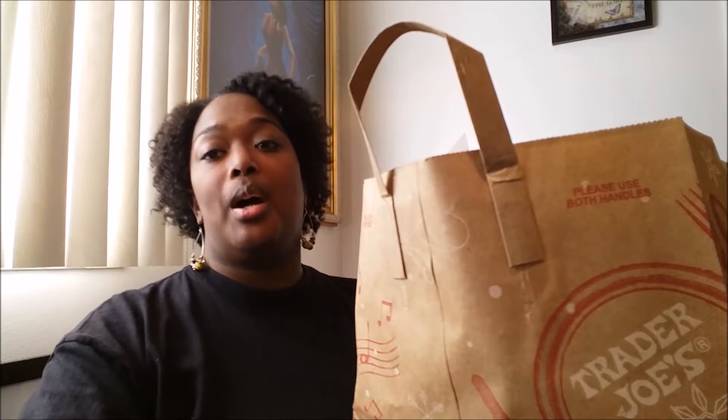Hey guys, Ebony here. Welcome back to my channel. Today I just want to stop in to quickly show you a haul that I did from Trader Joe's. It's basically a lot of different items that I have not tried before, so I'm really looking forward to trying them all out. If you're interested in seeing what's inside this bag, please continue watching.